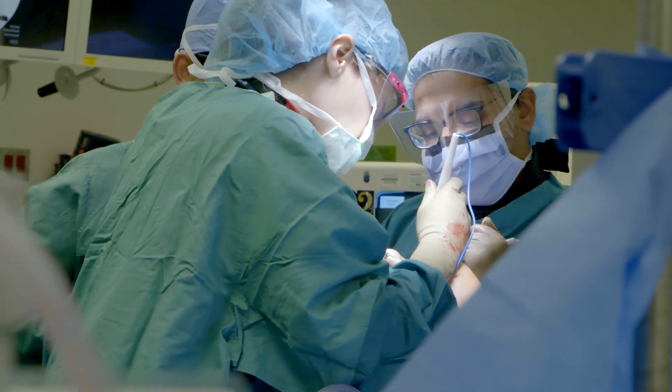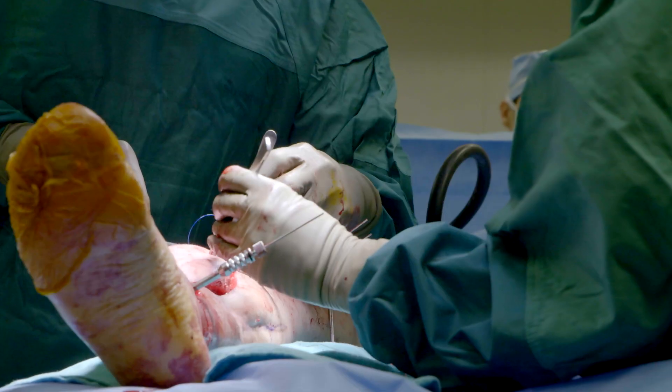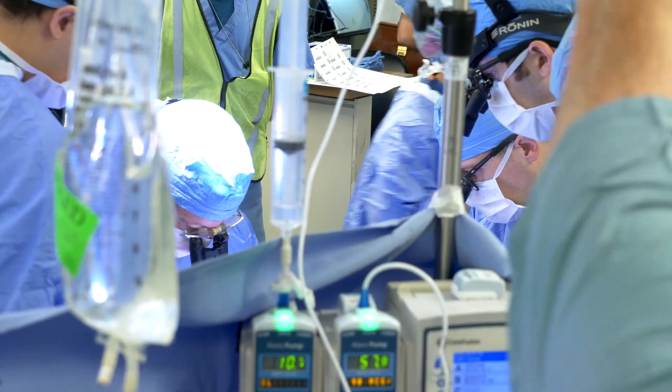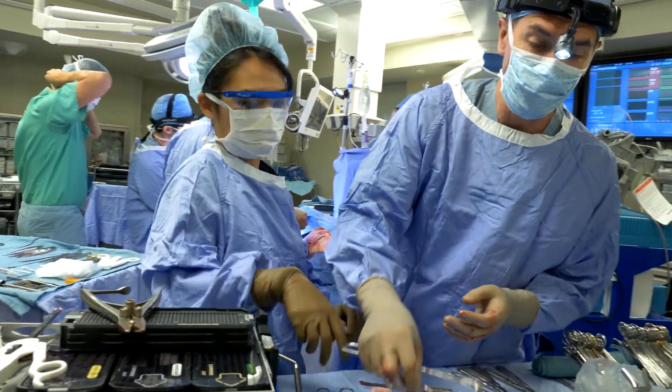We're constantly looking at new ways we can innovate and help patients, new ways we can help improve their outcomes from a functional standpoint and a surgical standpoint. With our sophisticated techniques and our multi-disciplinary approach between neurologists, neurosurgeons, reconstructive microsurgeons, and our hand surgery group, there are things we can do that very few places in the world can do.